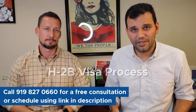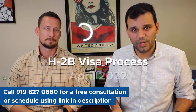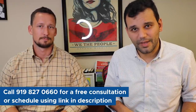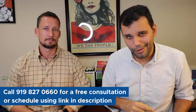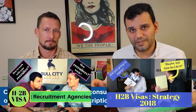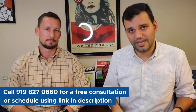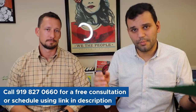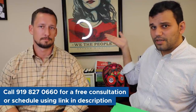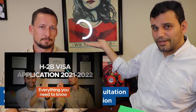We're talking about the H2B visa process as of April 2022. If you've been looking for H2B content on YouTube, you've probably seen our videos from 2018, which tend to be at the top of the rankings. The H2B visa process has changed a lot since 2018, and COVID has changed it even more. You can check out the video on how things have changed.